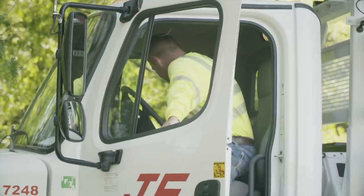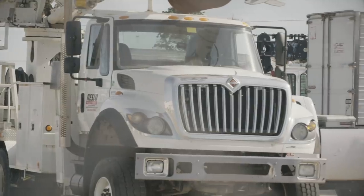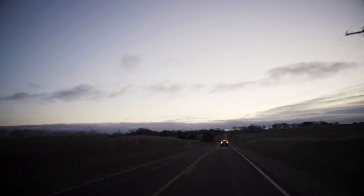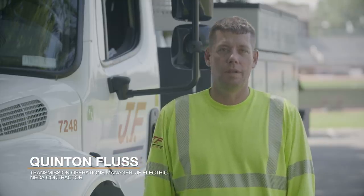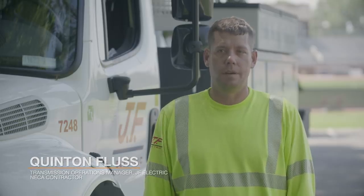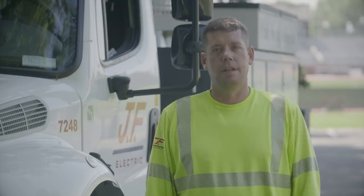NECA contractor J.F. Electric started in 1969, family-owned for three generations and skilled in utility, commercial, industrial, and telecom. We had good IBEW linemen. At one point in time we had between 80 and 90 men working 7-12s to 7-14s to try to catch back up on schedule, and it was much needed and much appreciated.